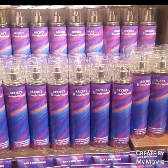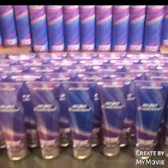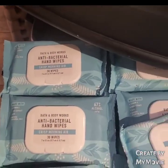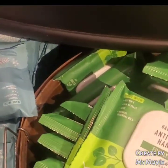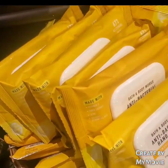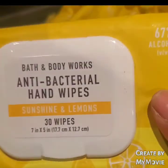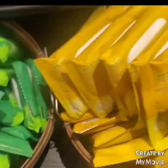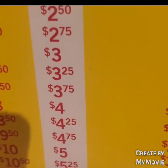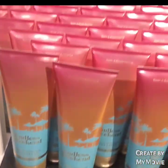Secret Wonderland has made an appearance again — this is an oldie but a goodie. They also have antibacterial hand wipes: 30 in a pack, usually $8.50, but they're 50% off making them $4.25. Let me know in the comments if you've ever tried these. I want to try them, but not for $4.25 — I think that's a little expensive.